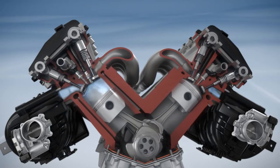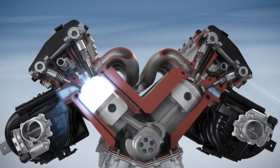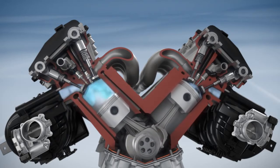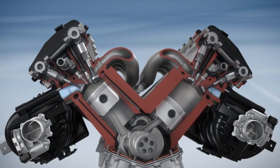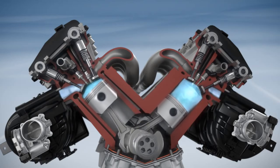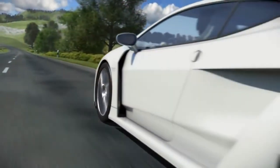When driving requirements demand that the cylinders be reactivated, this occurs within just milliseconds. The combustion chamber is filled with fresh air, and injection and ignition resume immediately. Engine activities are thus carried out in a torque-neutral manner, imperceptible for the passengers in the vehicle.